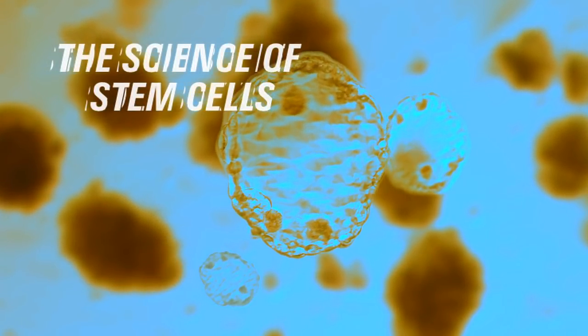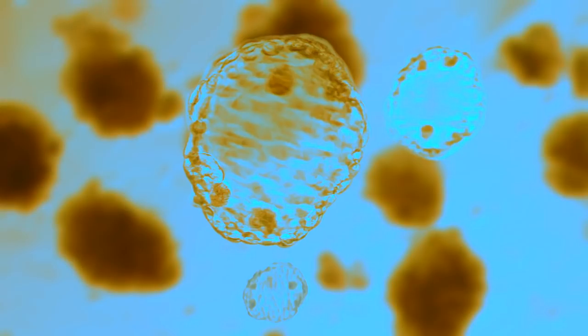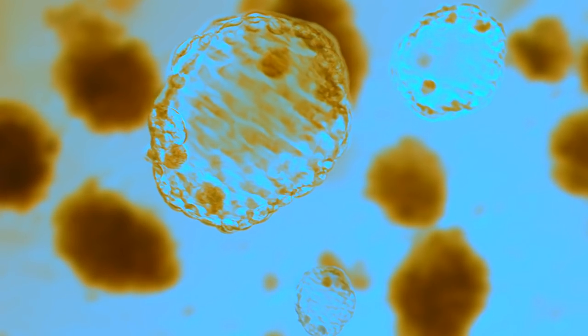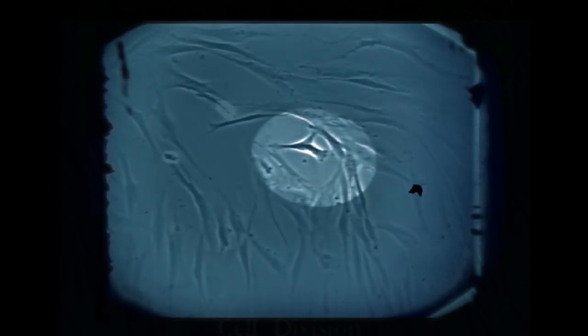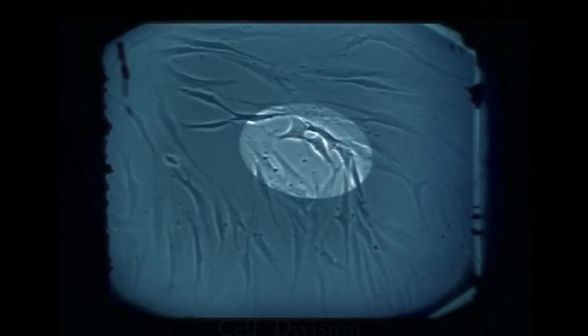The human body is composed of hundreds of types of cells. Stem cells are unique in that they can repair damaged organs and rebuild vital tissues in the body. They accomplish this by multiplying and transforming into cells that are needed for repair.